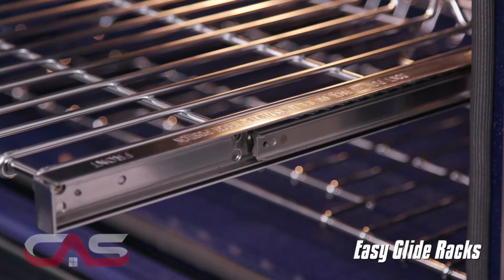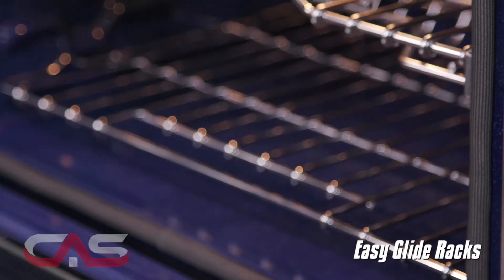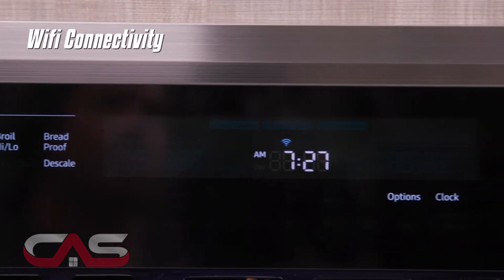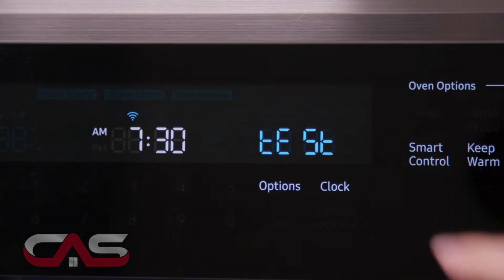Its EasyGlide racks feature a unique ball-bearing design that allows the racks to glide in and out with ease. And with its Wi-Fi connectivity, it lets you remotely monitor and control the oven.